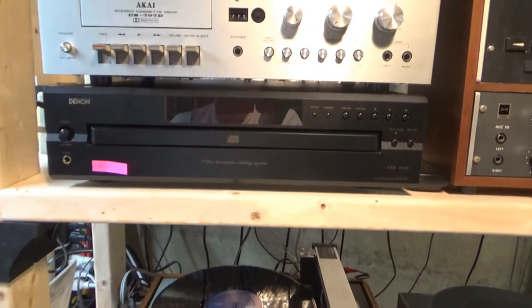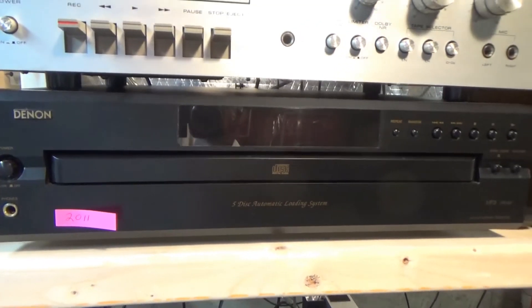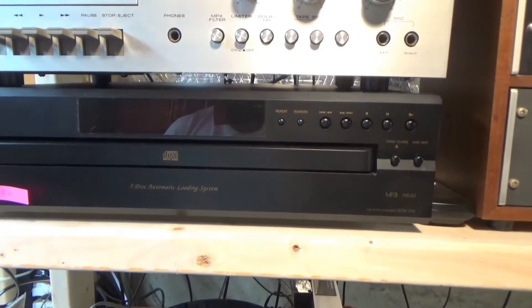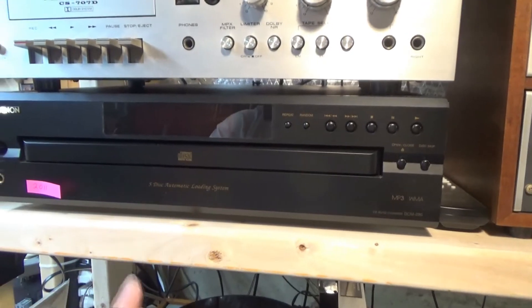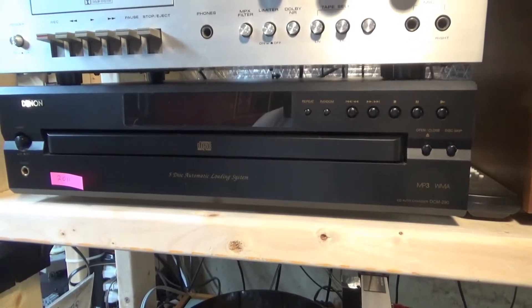I've also upgraded my CD player. I got a Denon five-disc exchanger. The advantage over my old one is that this one lets you swap discs while still playing another one.